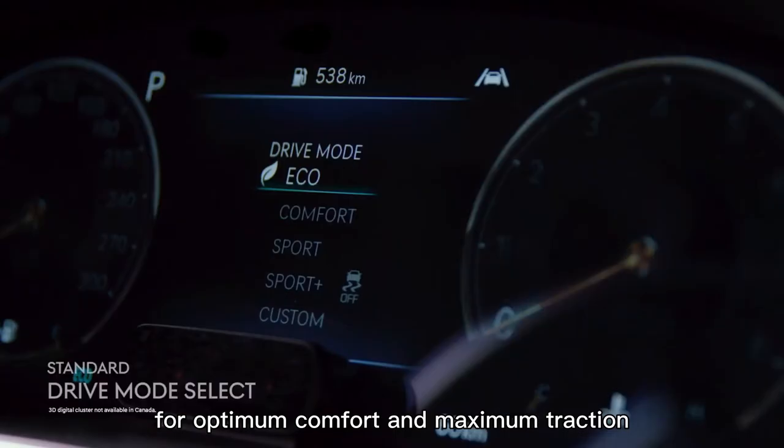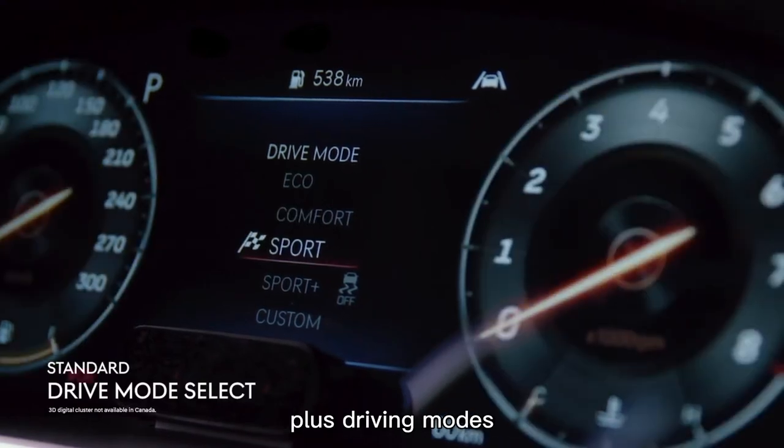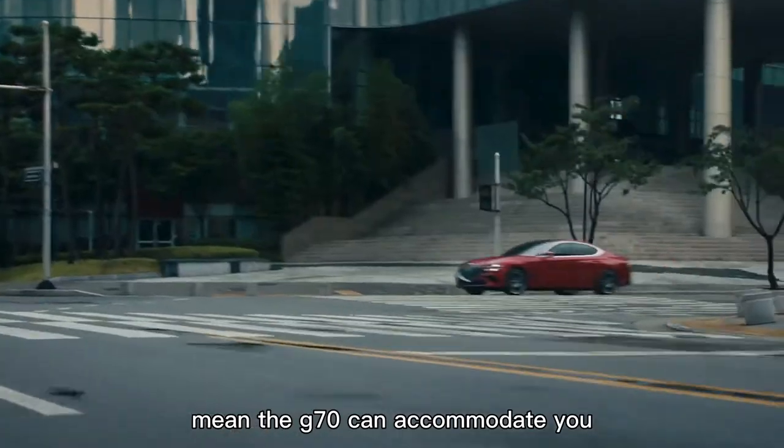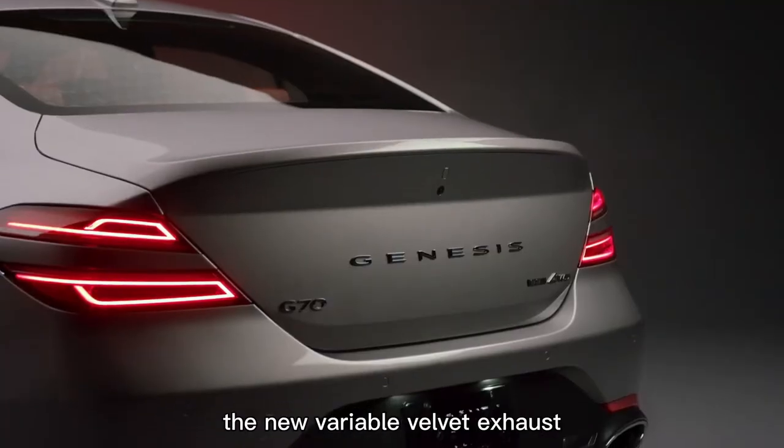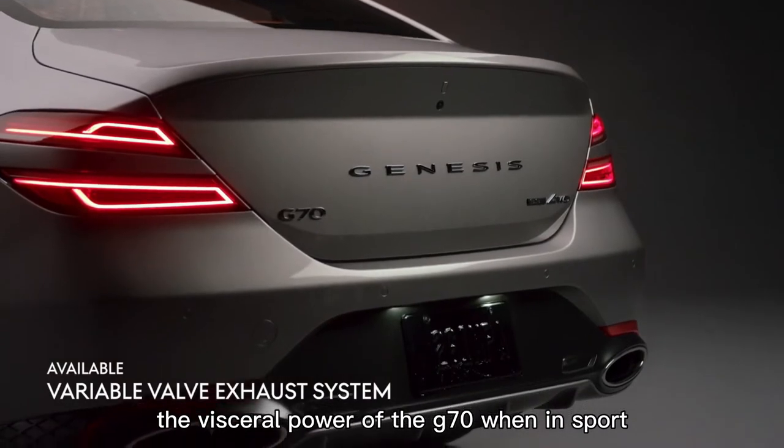Smart, Custom, Eco, Comfort, Sport, and Sport Plus driving modes mean the G70 can accommodate you no matter your driving style. The new variable valve exhaust system brings to life the visceral power of the G70 when in Sport or Sport Plus, providing that extra kick when you need it.